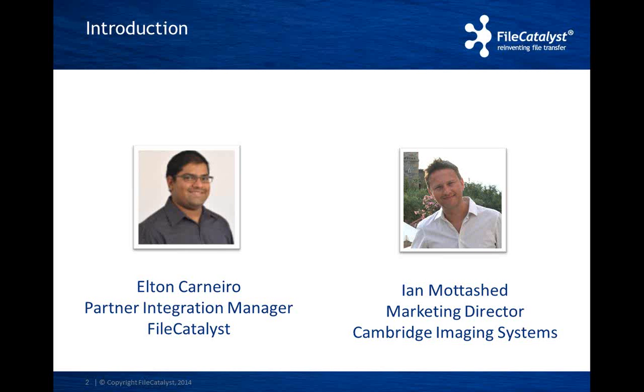Just an introduction. My name is Elton Canero. I'm the Partner Integration Manager for Falk Atlas. I am responsible for all partnerships from an ISV as well as a channel perspective. Thank you for joining us on this Partner Showcase. This webinar will show you how Falk Atlas can help you accelerate the ingestion and distribution of content with Imagen. We'll run these webinars on a regular basis to share with you our partner solutions and show you how we work together.